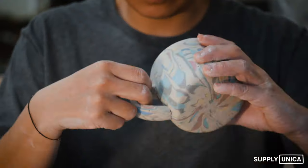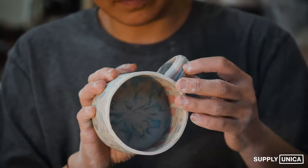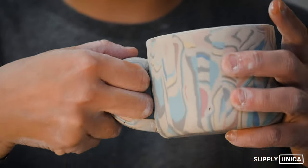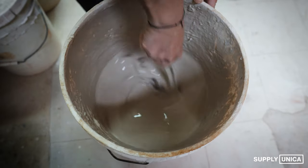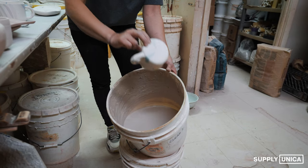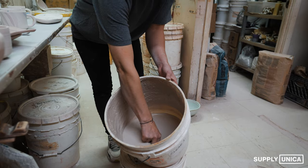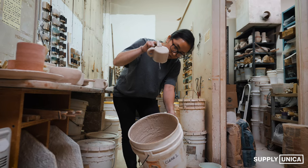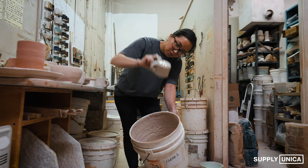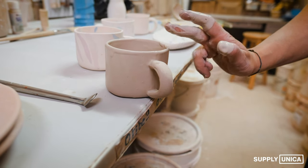I kind of jump back and forth between the over-saturated of color — just wild — to really simple things. It's like I can't have all-over color. It has to be a little bit empty, and then colorful. Just like people, you know?